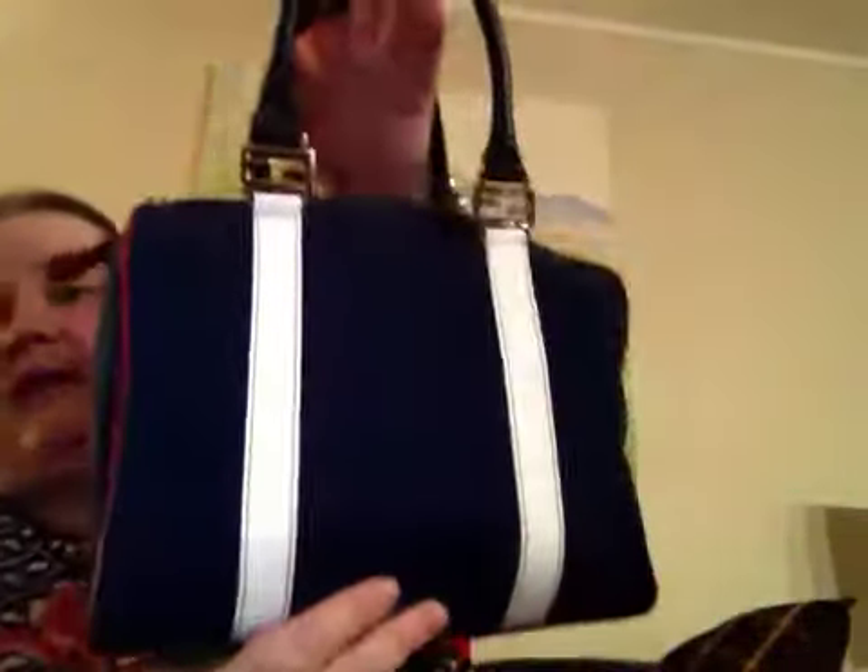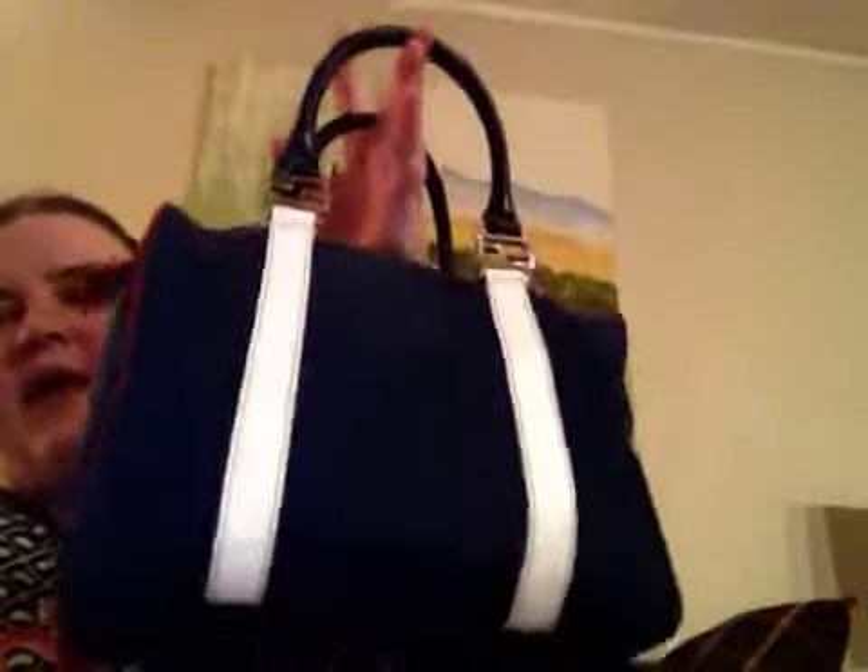I have not seen this bag anywhere else. My husband actually bought this in China, and yes, it is authentic — I have the authentic card in the envelope. It's very high quality. I think he paid around $600 for it, and I think it's well worth the price.